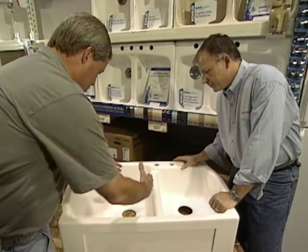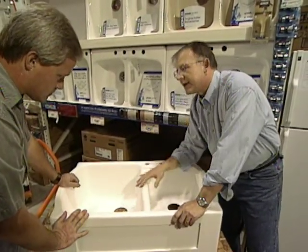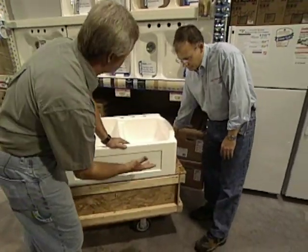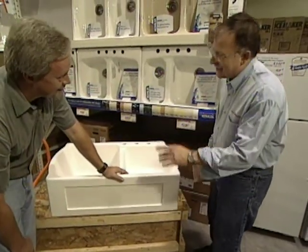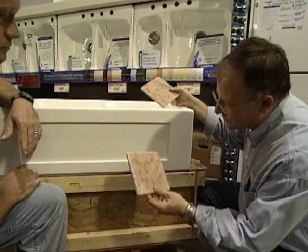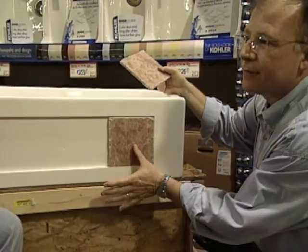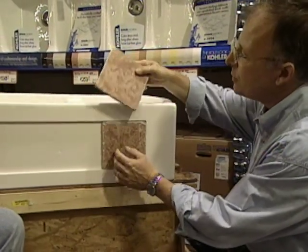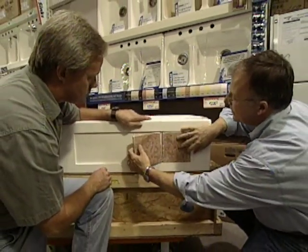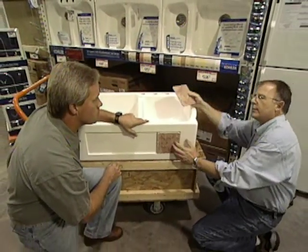Deep, deep bowls here — you could really put a good-sized pot in this. It bellies out and goes almost to the backsplash; it's ten and a half inches deep. What's the deal with the recessed area here? It looks like maybe a place for a nameplate. What this is for — this is the Chandler sink by American Standard — it allows you to put a six-inch tile of almost any description you want in there, whatever look you're going for. You can take that same kind of tile and repeat it at the backsplash or even the countertop to create a fully customized look.